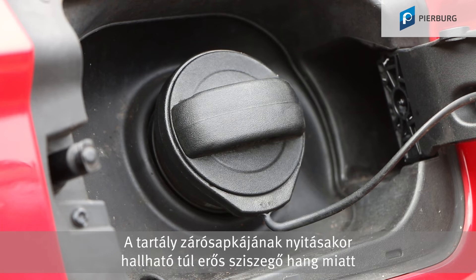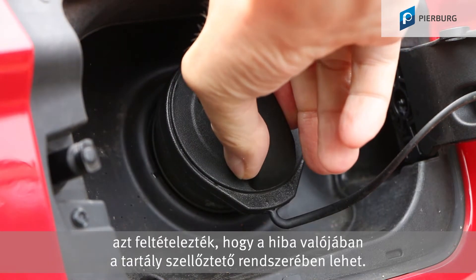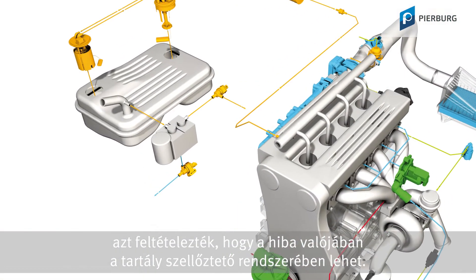An excessively loud hissing when opening the tank cap led to the presumption that the actual fault could be found in the fuel tank ventilation system.